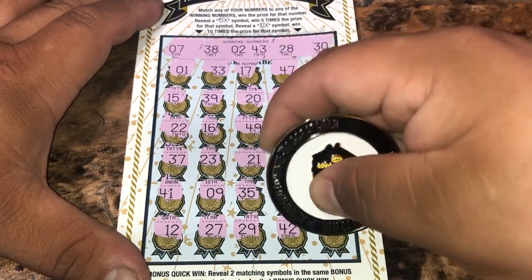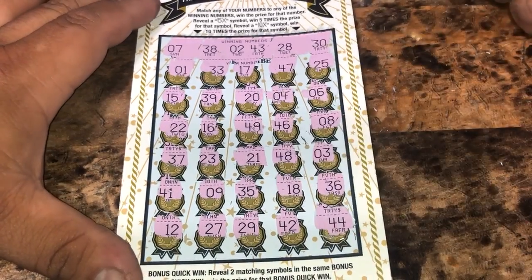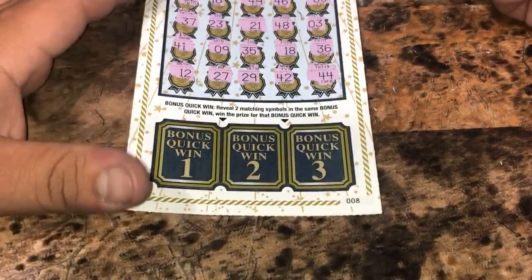Let's see if we get a multiplier. It's a 4. It's 44 — one off of 43. Nothing up top, no symbols.